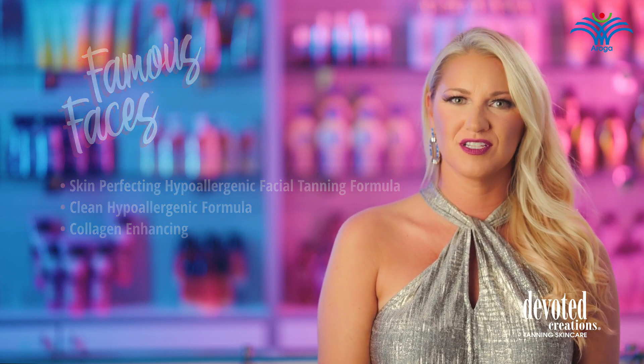Famous Faces is a part of Devoted Creations' Face and Body Care collection and is available in a 3.4 ounce travel-sized bottle with a luxurious Palm Garden fragrance.